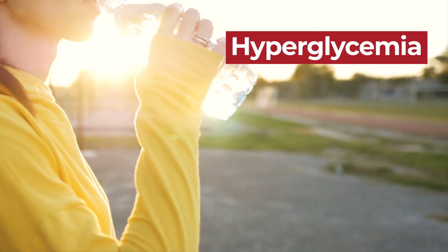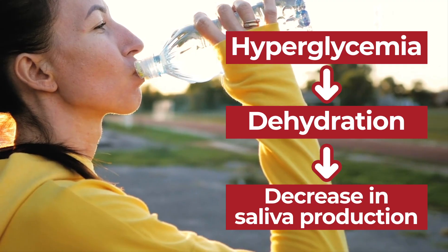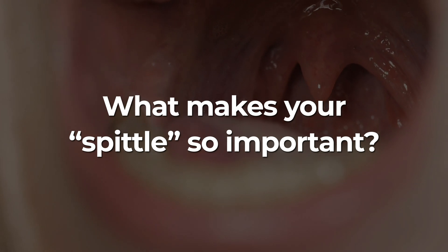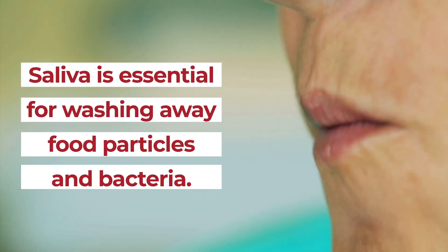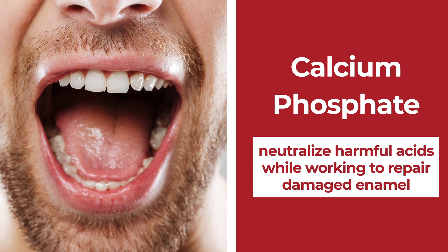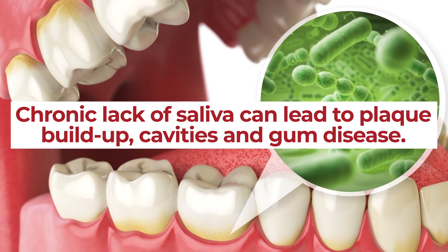Did you know that hyperglycemia can result in dehydration? Dehydration leads to many unwanted symptoms, including a decrease in saliva production — that's why having a dry mouth is a major warning sign of dehydration. Furthermore, certain diabetes medications have been found to create the side effect of reduced saliva production. Saliva is essential for washing away food particles and bacteria before they can accumulate on your teeth and gums. It contains certain teeth-aiding minerals, including calcium and phosphate, which help to neutralize harmful acids while working to repair damaged enamel. So diabetes can lead to dry mouth, and a chronic lack of saliva can lead to plaque buildup, cavities, and gum disease.